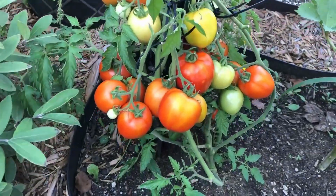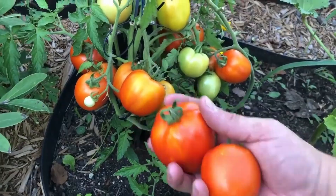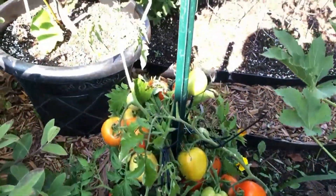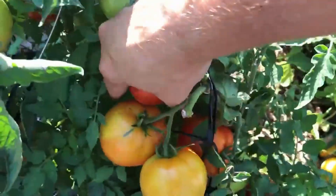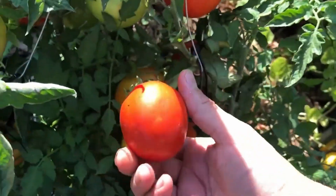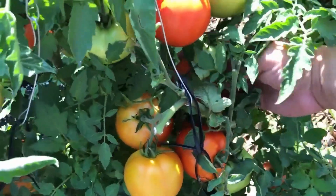Wild tomatoes are a good example — they were smaller and bitter, and now we're at a point where we have hundreds of larger, sweet varieties through that selective breeding process. That being said, people for a long time mistrusted nightshades.